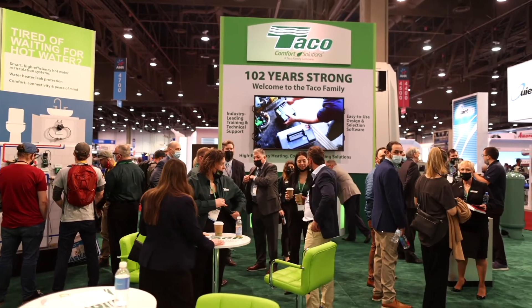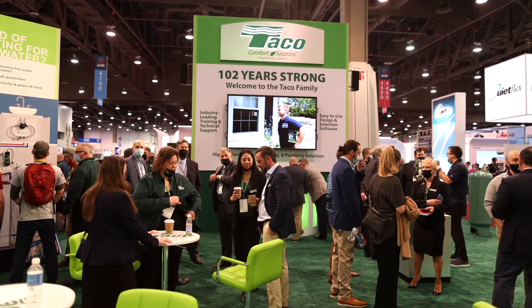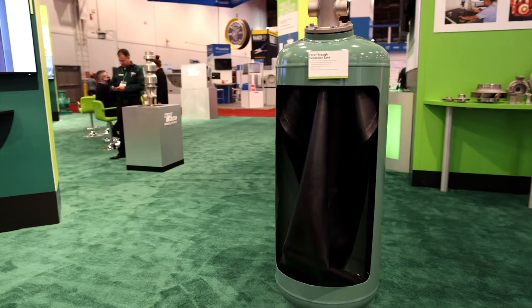Hello, my name is Ron Falcon. I am the Tankline Product Manager for Tayco Comfort Solutions. I would like to welcome you all to our booth here at the Las Vegas Convention Center in beautiful Las Vegas. Today we are showing our flow-through expansion tank.